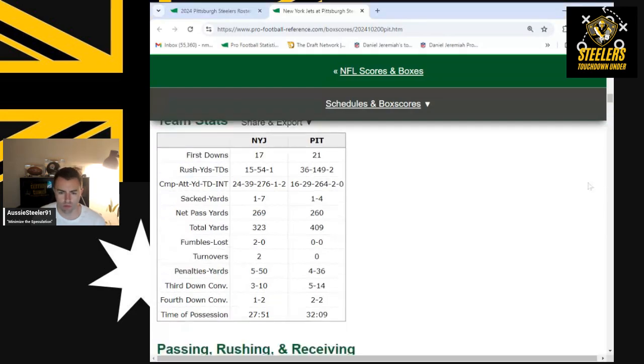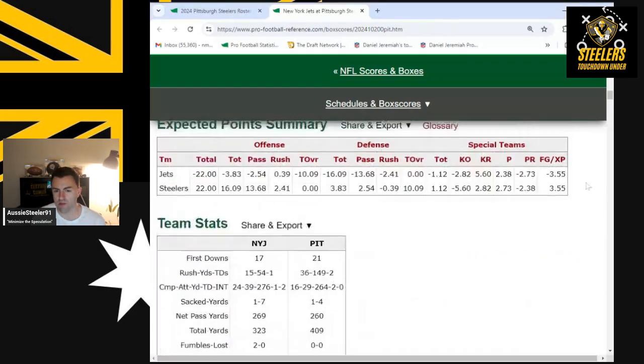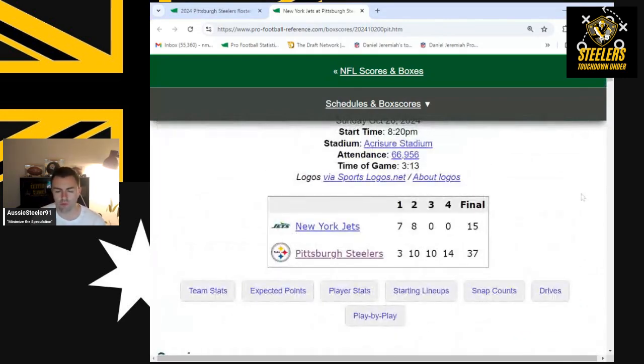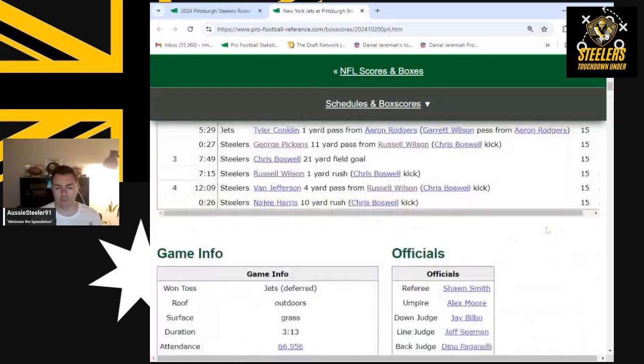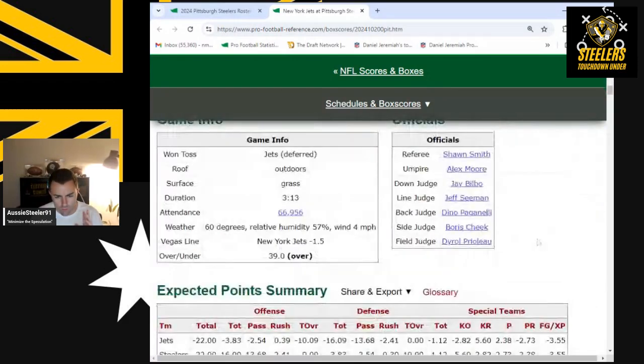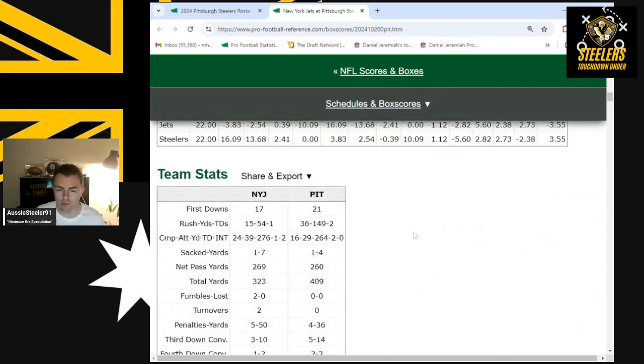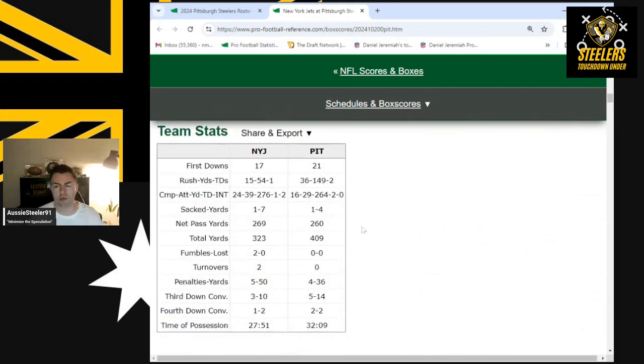The Steelers had an awesome game. They didn't start off well, they came back and played pretty well to win 37-15. You gotta be happy about that. I love my stats, I love talking GM-kind-of stuff, the analytics and all those cool things.